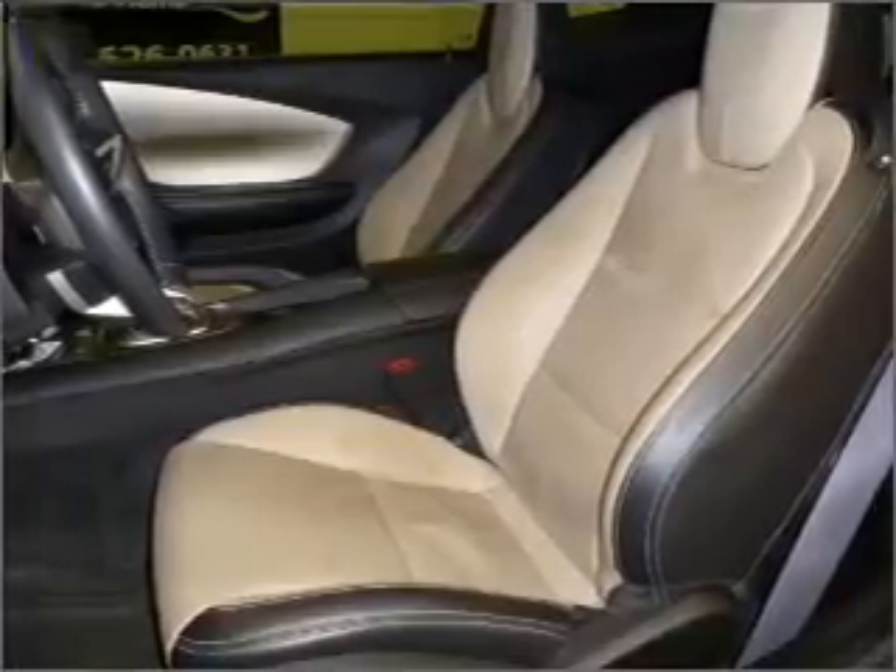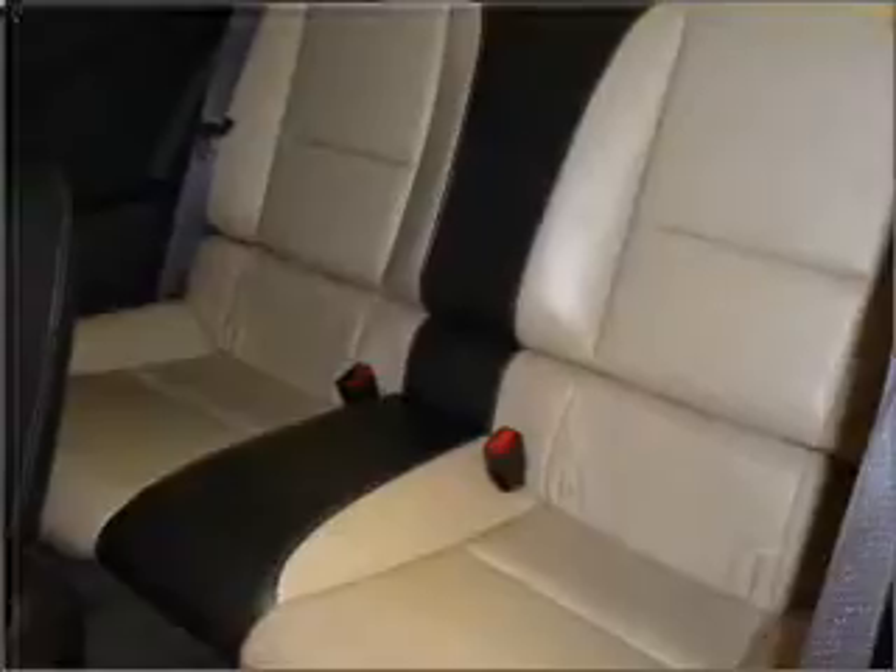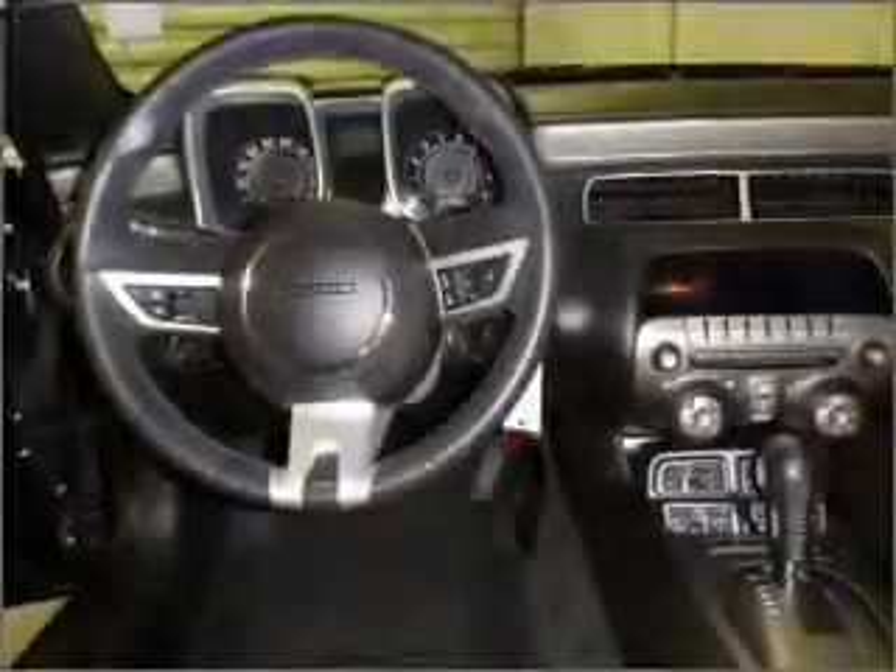Having a sunroof is like a breath of fresh air. Fumble your keys no more with the convenience of keyless entry. This vehicle's leather seats add a stylish touch, and you can set it and forget it with the fuel-efficient cruise control.